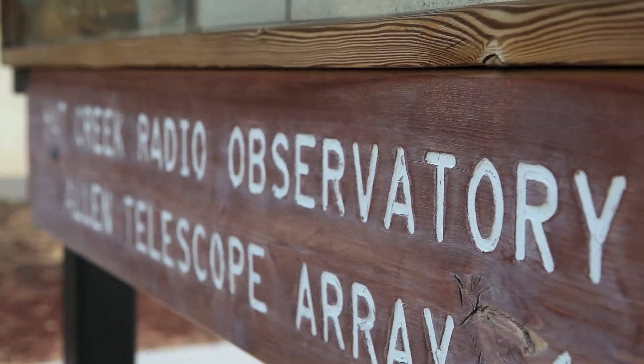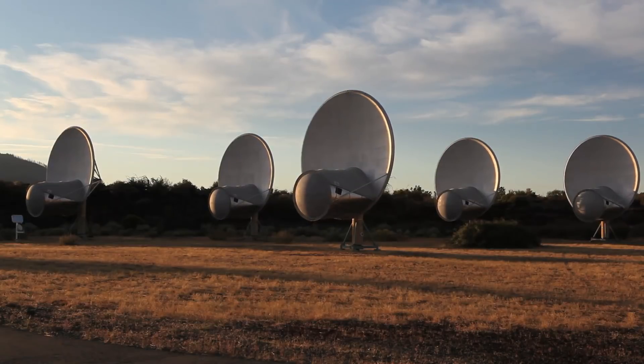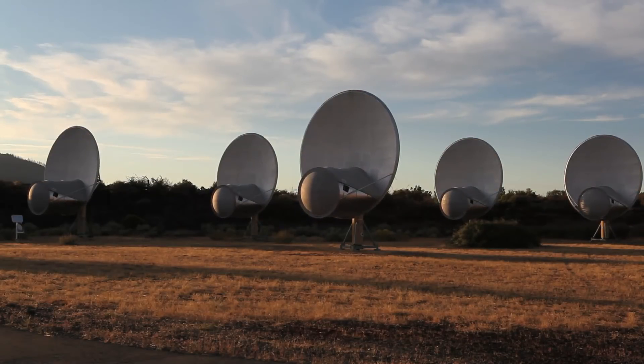The Allen Telescope Array is in Northern California. It's in a secluded valley where there's very little industry or even habitation around us. It's a very quiet place. We've erected these 42 telescopes that you see around me, each of which is about 6 meters in diameter.